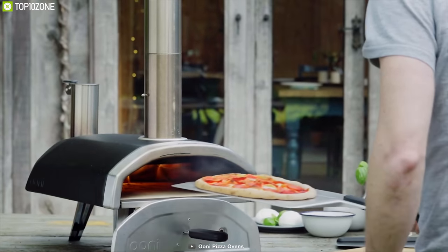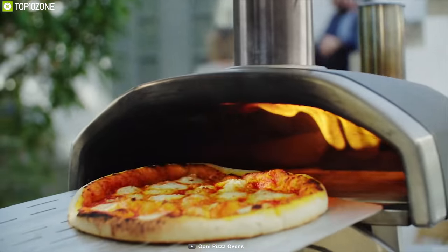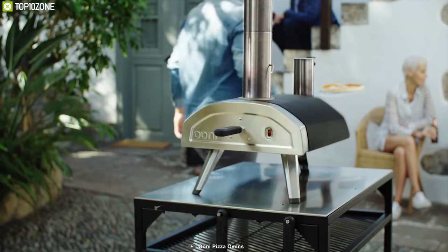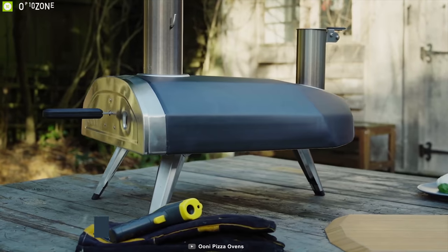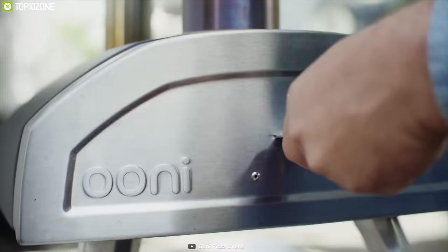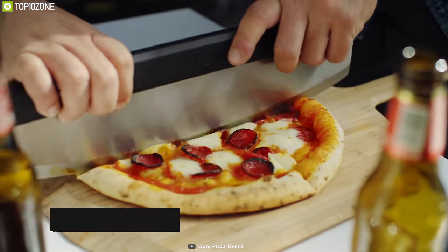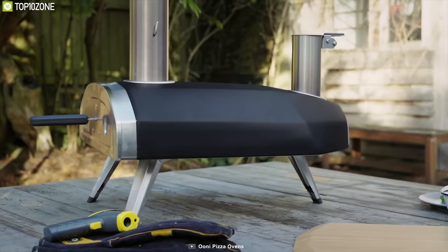Make delicious pizza with the Uuni outdoor pizza oven, the world's first portable pizza oven fueled by wood pellets, which is lightweight and delivers high temperatures to prepare your pizzas in no time. Designed for optimal heat retention and minimum energy waste, this wood-fired oven heats up to 500 degrees Celsius and you can cook up to 12-inch pizzas in just 15 minutes, allowing you to prepare authentic wood-fired pizza quickly and easily. Its ingenious pellet hopper automatically feeds hardwood pellets while its taller hopper holds more fuel for a long burn.